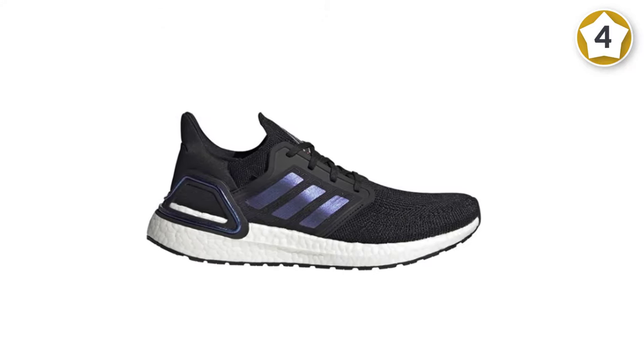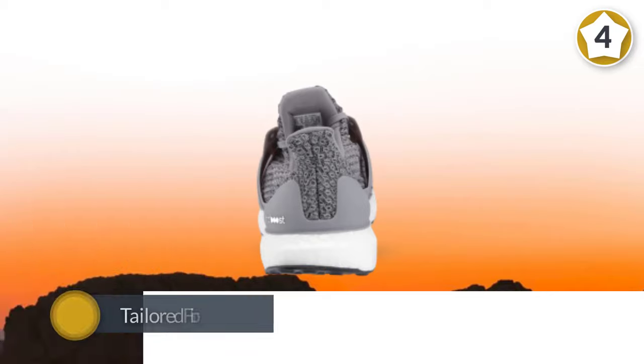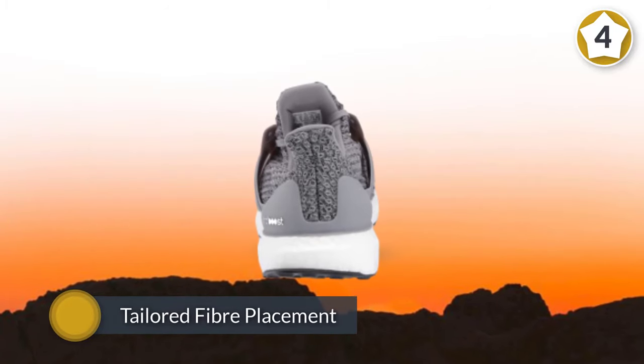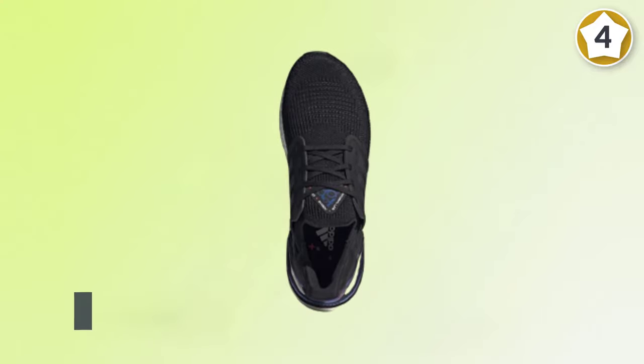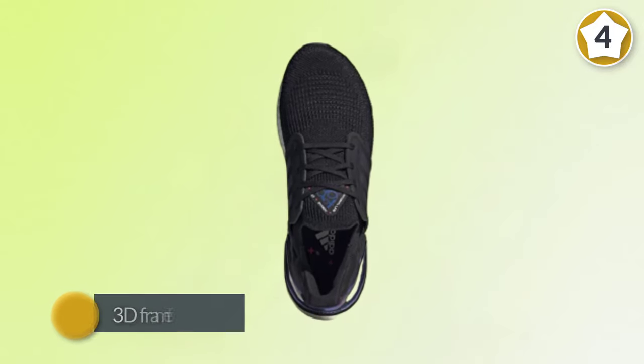The upper unit uses a tailored fiber placement that helps lock in the midfoot and provides the support needed through your stride. Adidas uses a 3D frame for locking your heel in, making for a very comfortable ride.